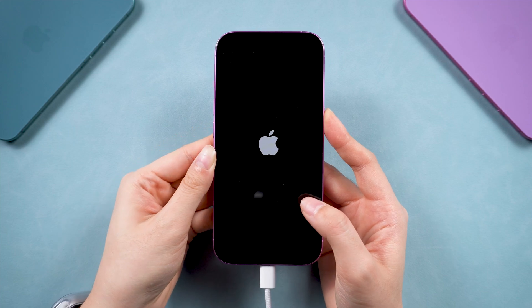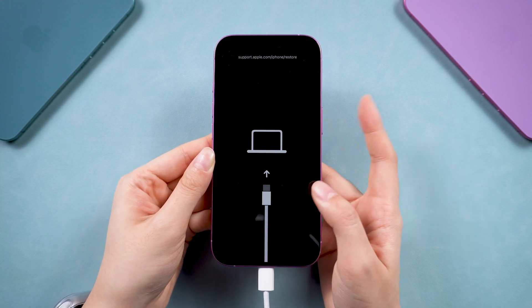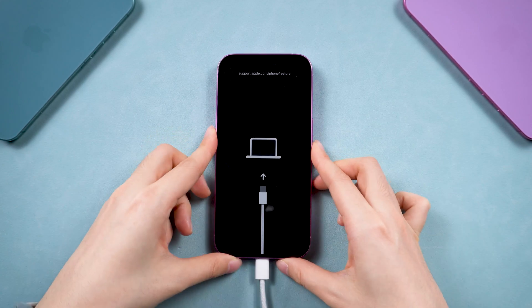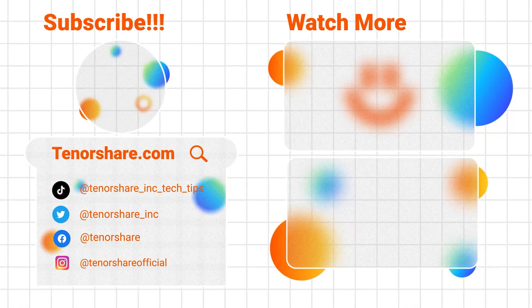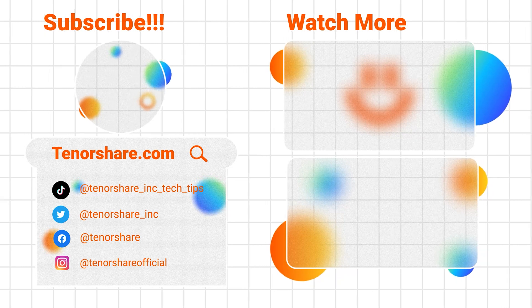And that's it. Hopefully one of these methods helps you get your iPhone out of recovery mode. If you found this guide useful, don't forget to like and subscribe to our channel for more tips and tricks. Thanks for watching, and I'll see you in the next video.